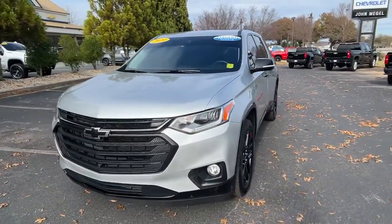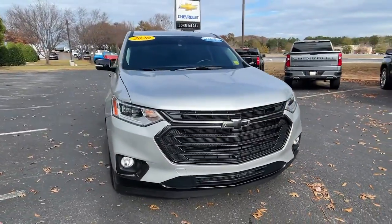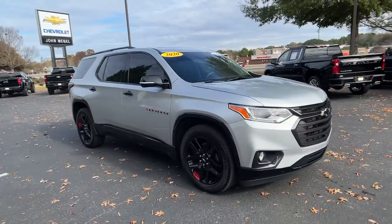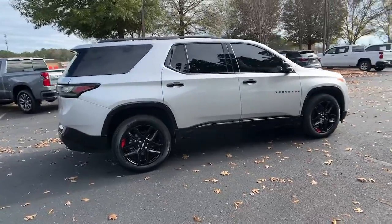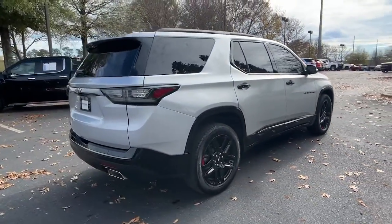You'll have love at first sight with the 2020 Chevrolet Traverse. With less than 30,000 miles on the odometer, this vehicle provides excellent value. The Traverse is your calm, capable refuge in a hectic world.